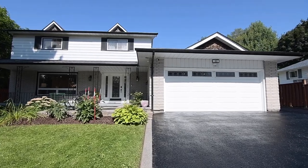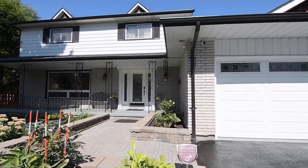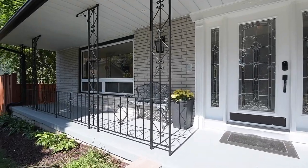The covered front porch, its wrought iron railing, and the elegantly trimmed glass-paneled front entrance add to the home's appeal. Over $300,000 has been spent on indoor and outdoor renovations.